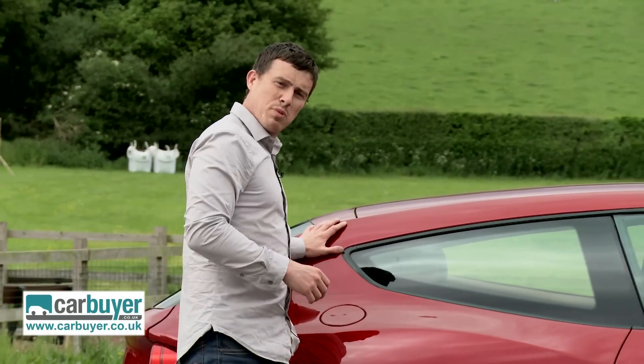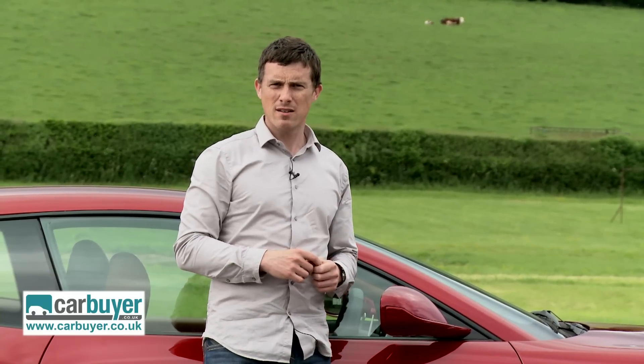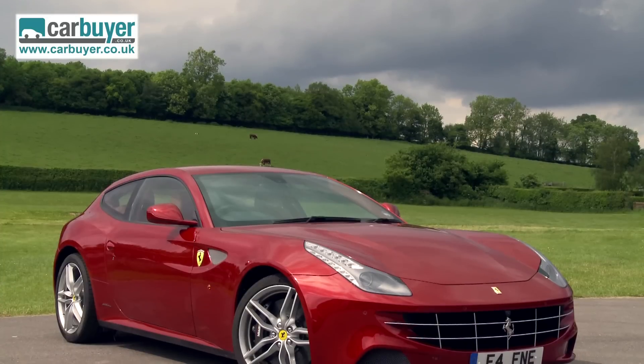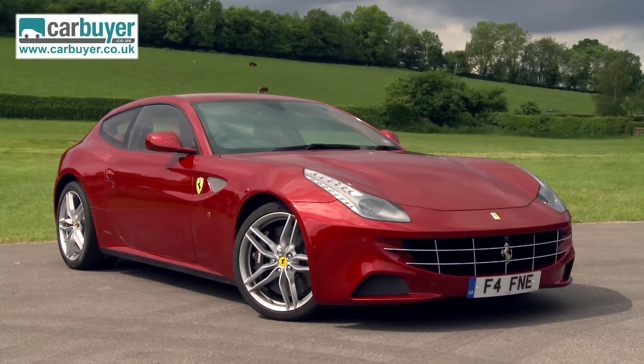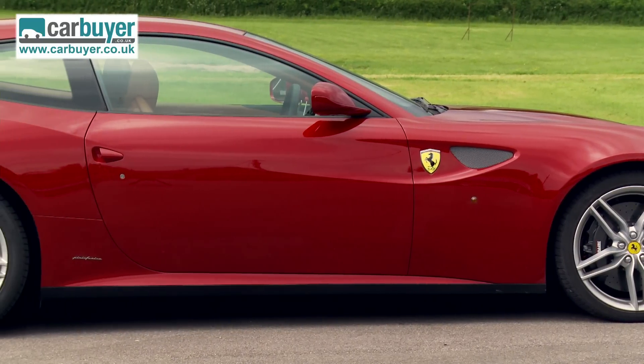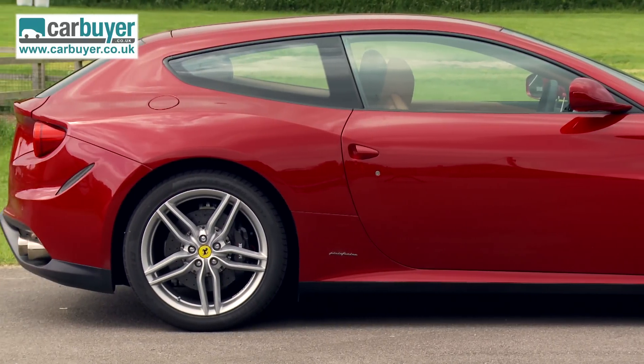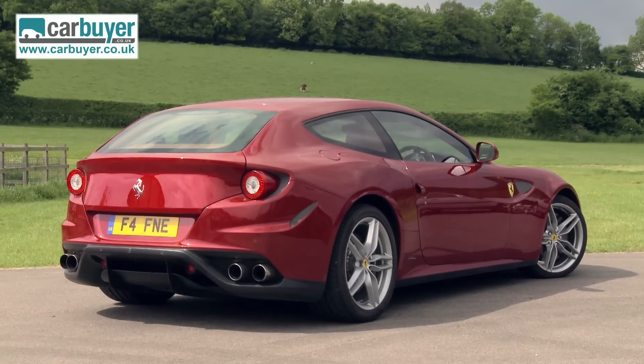Let's say you need a car with a big boot that can seat four adults in comfort and can also do a little bit of off-roading, but you also need to be able to do 200mph? No problem. This is the Ferrari FF, the most practical, most usable and most easy to live with Ferrari ever. That's why, despite the fact it costs over 200 grand, we're going to subject it to the usual car buyer tests.